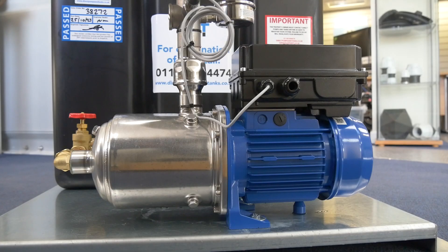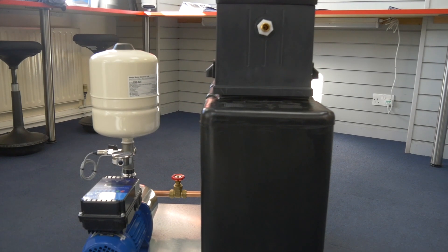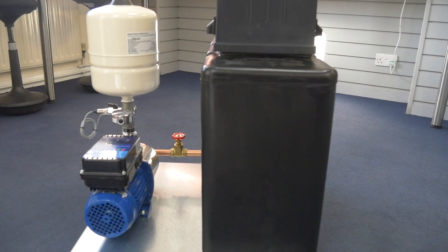The system comes with a single RAS approved pump and a Cat5 tank, which is available in either 67 litre or 200 litre options.